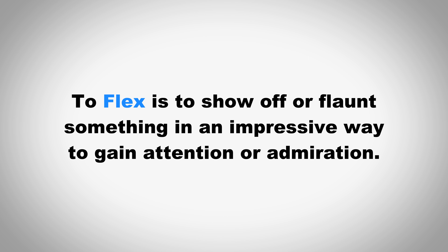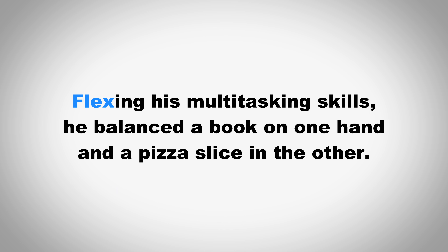To flex is to show off or flaunt something in an impressive way to gain attention or admiration. Flexing his multitasking skills, he balanced a book on one hand and a pizza slice in the other.